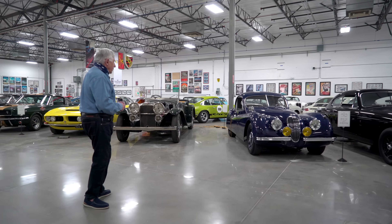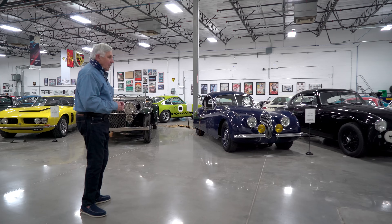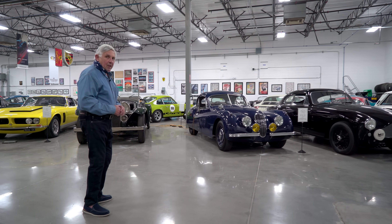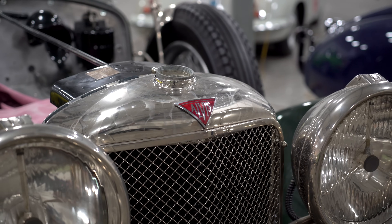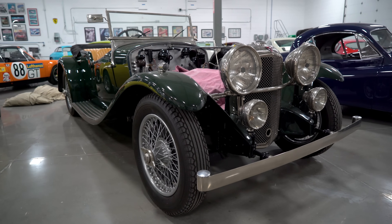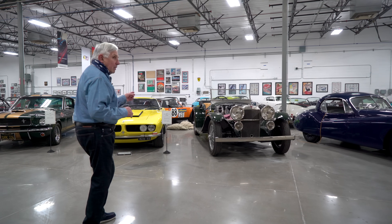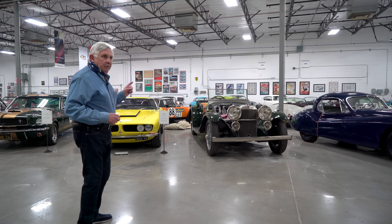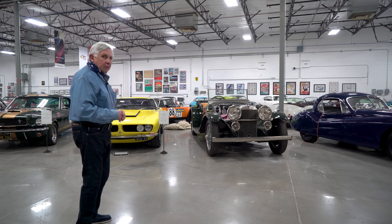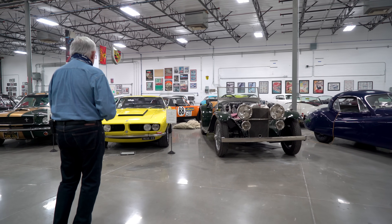It's called the XK120 because it was the fastest production car at the time and could reach 120 miles an hour. This car is a 1934 Alvis — we've got the engine out doing work on it. What's interesting about the Alvis is that in 1934, it was the first production car to have a fully synchronized transmission — way before anybody else.